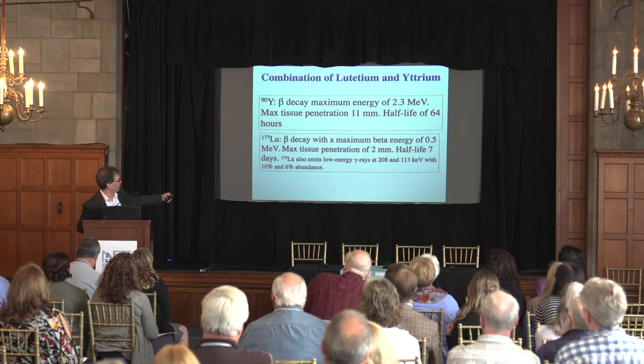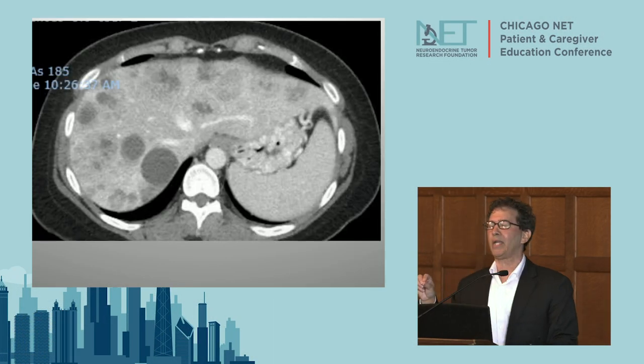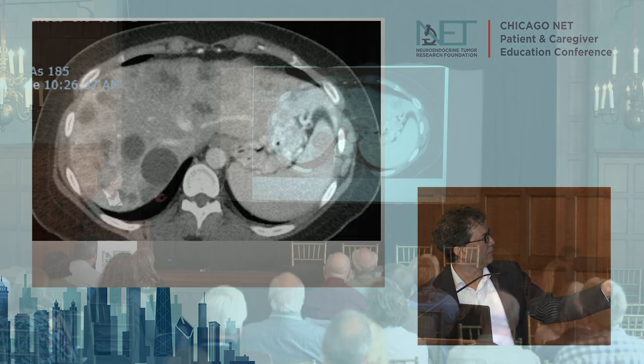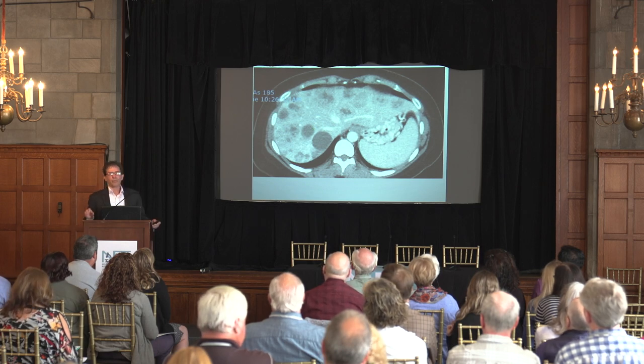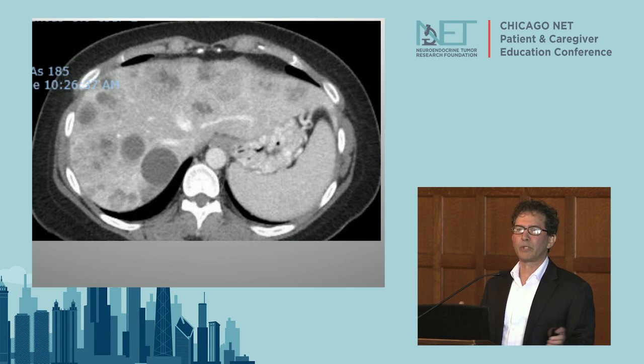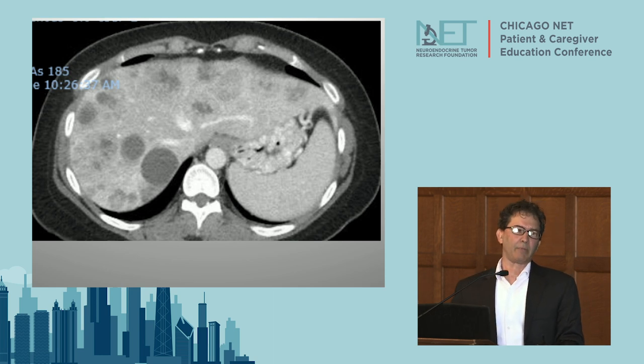The issue of combining Lutatium with Yttrium: Lutathera is really good for little tumors; Yttrium is really good for big tumors. Europe has been putting these two treatments together for a decade. It's retrospective data and needs to be done in a more systematic fashion, but it certainly looks promising that the best way to treat this wide range of tumor sizes is to give both radionuclides together in some fashion.